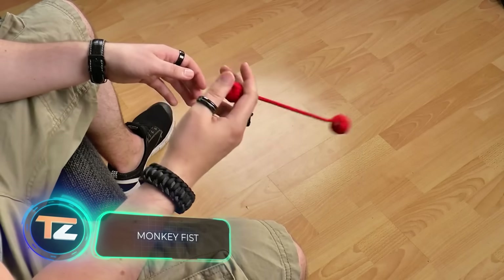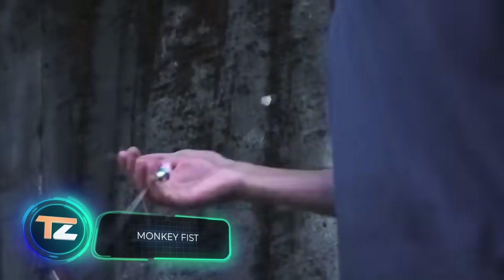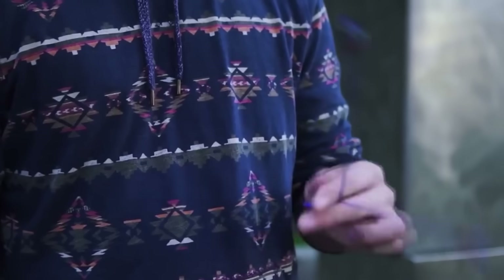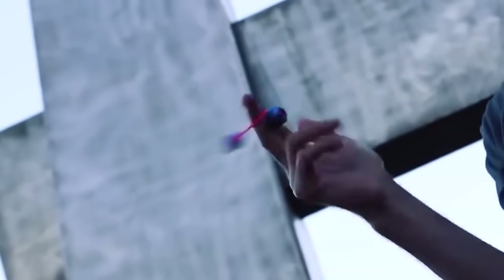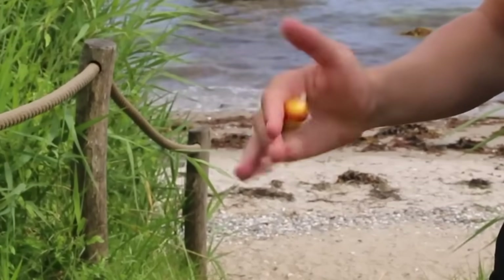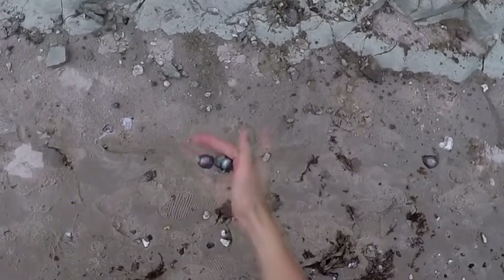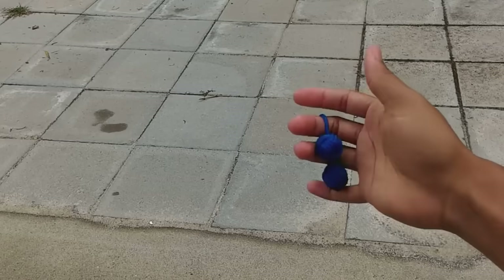Monkey Fist. This device got its name from an ornamental rope knot used in sailing, known as a monkey fist. However, it has nothing to do with seamanship. The construction consists of a tightly woven paracord with a metal ball hidden inside. Despite its extremely simple construction, the monkey fist is extremely efficient in critical situations. You can secure it on the palm of your hand with a strap and then deliver a devastating and painful blow.